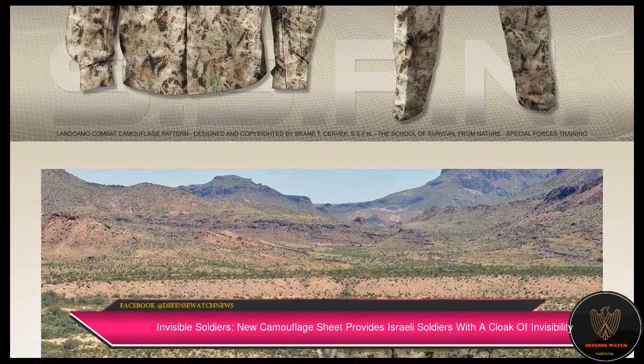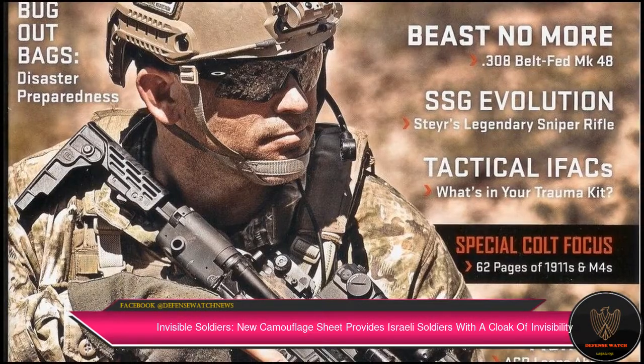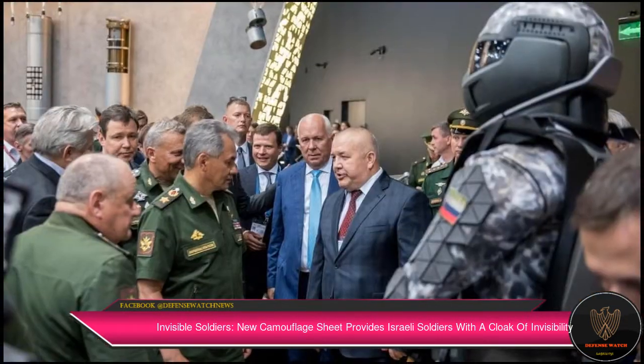Announcing the Kit 300 in association with the Israeli Defense Ministry, Polaris said the product is the first of its kind, and such a level of invisibility had yet to be developed anywhere in the world.